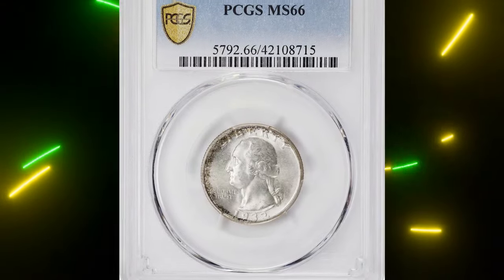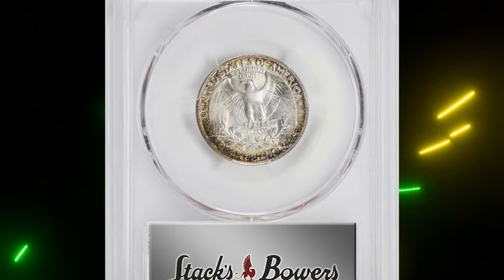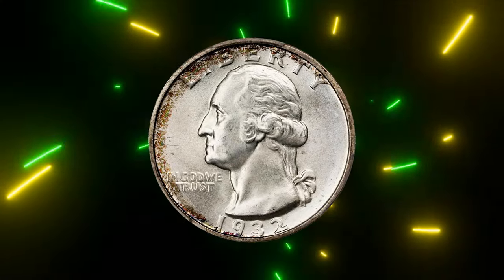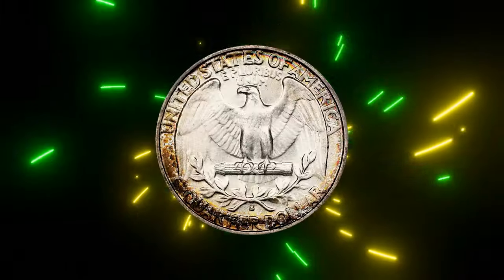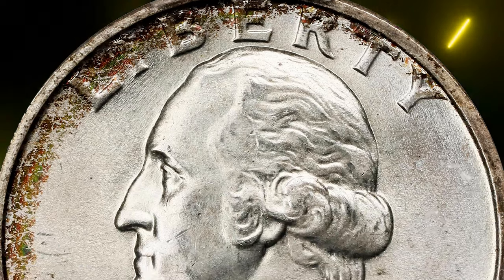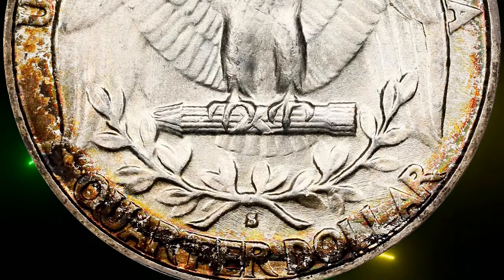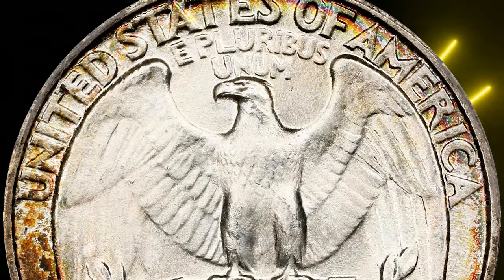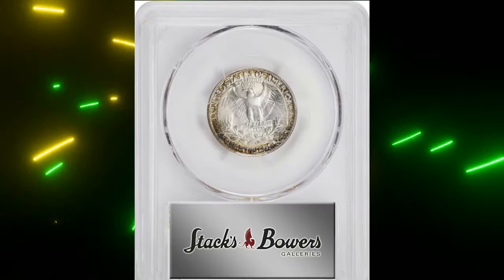Finally, we have a toned uncirculated 1932-S Washington quarter, graded Mint State 66 by PCGS. The 1932 coins are the only quarters made by the United States Mint from 1931 to 1933. The Great Depression limited production, and with just 408,000 coins made, the 1932-S has the lowest mintage in the Circulation Strike Washington series. It's also the rarest coin of its type in gem mint state, second only to the 1932-D.